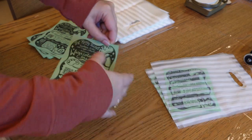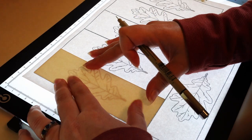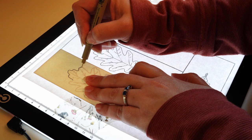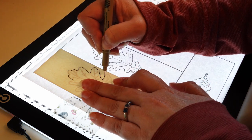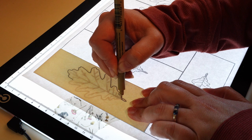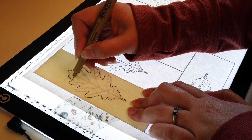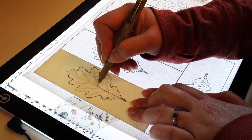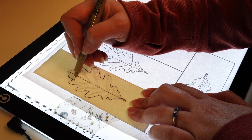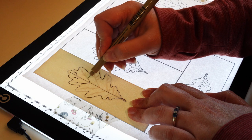Hey guys, today we are going to make a cute little flyer for my small business. My name is Grace and I'm the owner of a small business called The Rusty Thicket. I'm an artist and I specifically lean into the nature — more specifically the goblin core side of things: frogs, mushrooms, leaves, overgrown things, skulls, that kind of stuff.